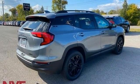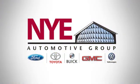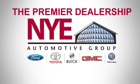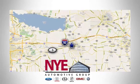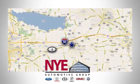Hurry in today and see it for yourself. The Nye Automotive Group has been the premier dealership in Oneida for vehicle sales and service for over 40 years. We are conveniently located on Route 5 in Oneida.